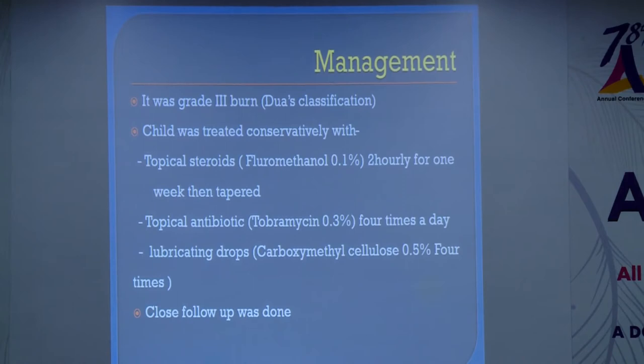The child was treated immediately with a conservative line of treatment. We gave fluorometholone 0.1% eye drops two-hourly initially for one week, then gradually tapered. We also gave Tobramycin eye drops four times daily, along with lubricating drops — 0.5% in the daytime and 1% at night.